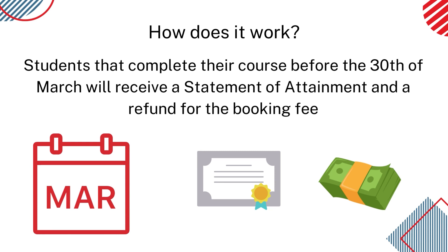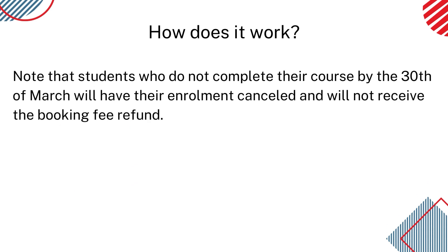Students that complete their course before the 30th of March 2023 will receive a Statement of Attainment they can use to apply for their CEC accreditation, and will also be refunded their booking fee. Please note that students who do not complete their course by the 30th of March 2023 will have their enrolment cancelled and will not receive the booking fee refund.